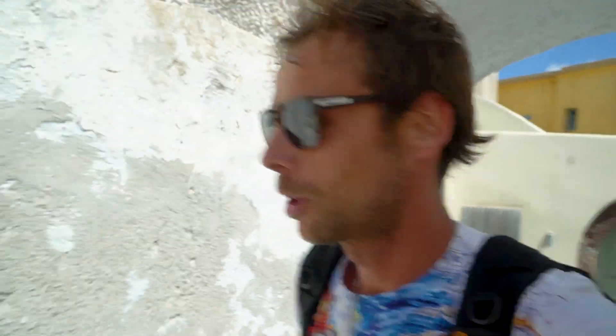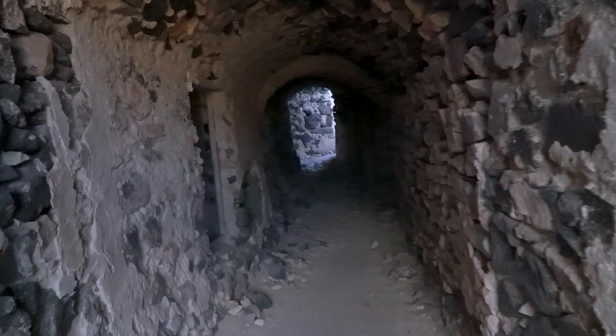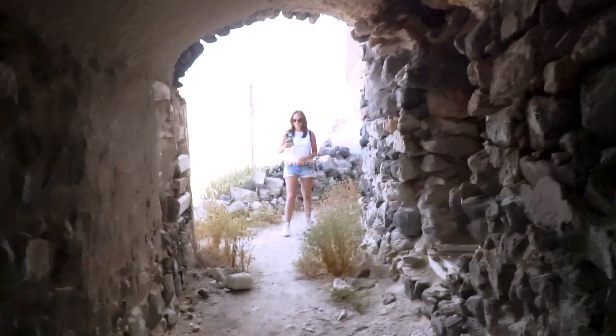People are so friendly here — someone just gave us directions because we were going the wrong way. The streets are so narrow it's quite the adventure navigating through them.